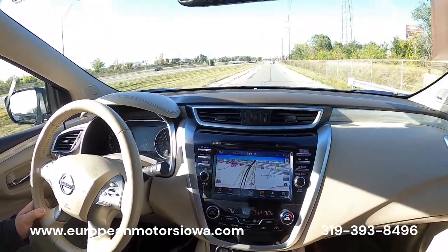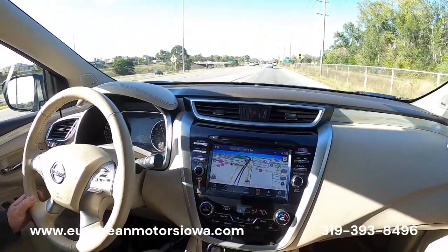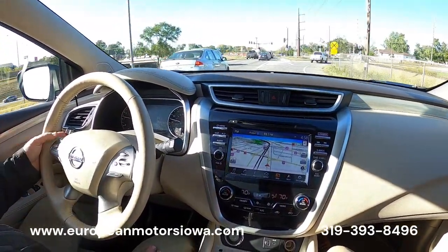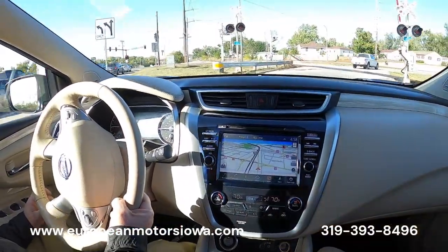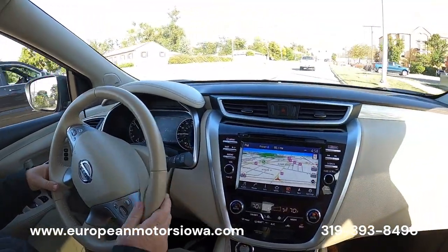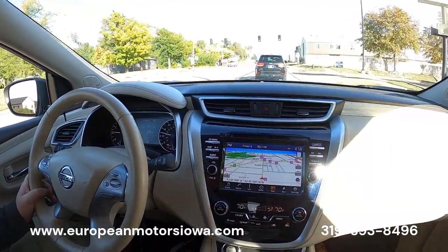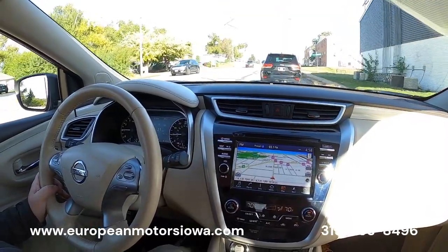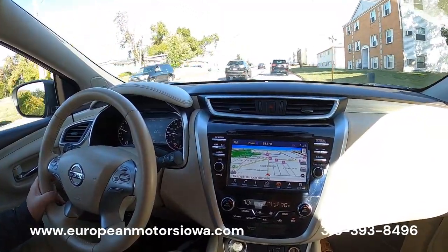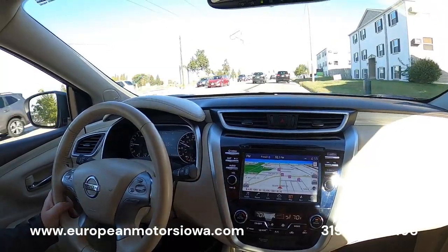That's 60 miles an hour already. Everything it's supposed to do — on the brakes you can see there's no brake pulsation, no noises, it stops straight and true. So there it is: 2018 Murano Platinum, loaded with features, all-wheel drive. Remember we ship anywhere in the lower 48 states — just give us a call and we can get it right to your driveway. We're about four hours from Minneapolis, Milwaukee, St. Louis, and Kansas City — a couple hours from Des Moines. Stop in and take a test drive, come see us.